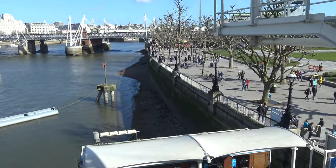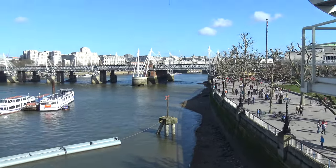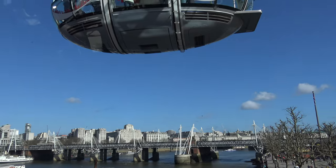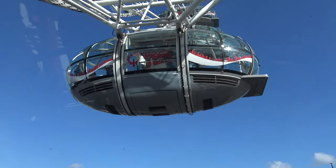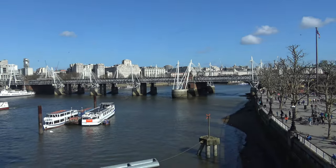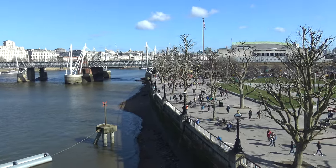Alright, so I'm shooting this in 4K, and this is from the London Eye. I've been to London many, many times — never have I done this particular attraction. I'm shooting in 4K, 30 frames per second, so it should be pretty cool. I'm looking forward to it. It's very sunny today, so it should be great views.